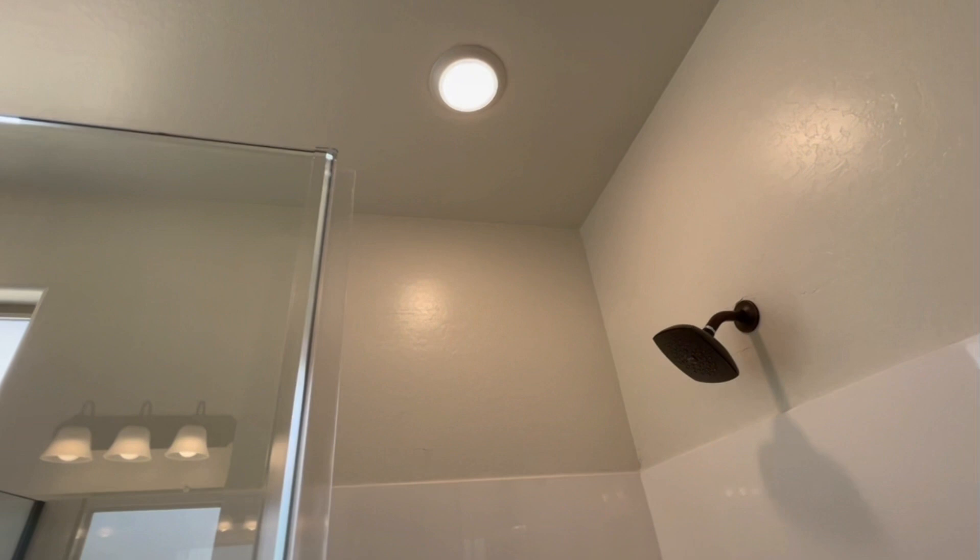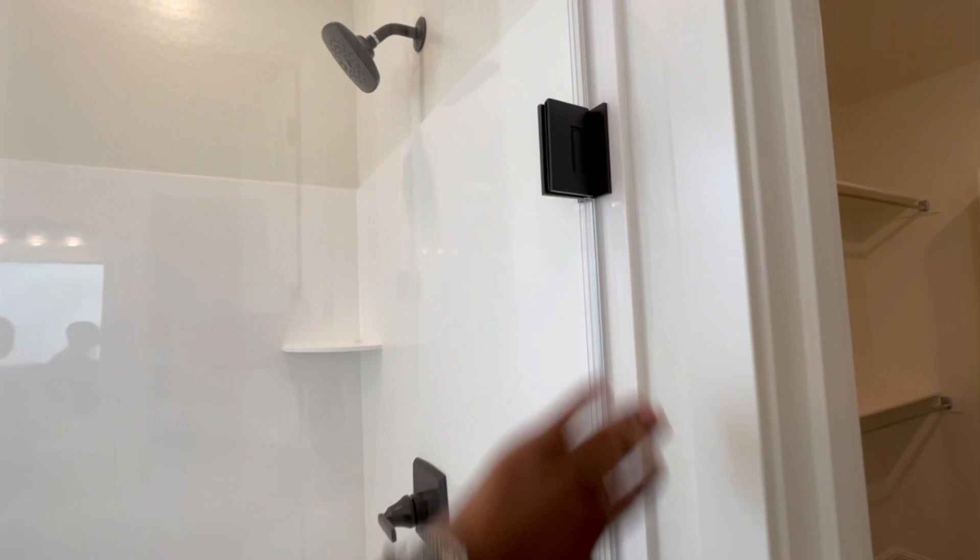Look at this — we can sit stuff up there. We got a little shelf right there. We got a light up there — if you want to cut the other lights off you could just be in here in the dark. A light over the shower, that is so cute! Look at that — even a tub. Look at this, it's so heavy. This closes so soft — look at this, so beautiful!